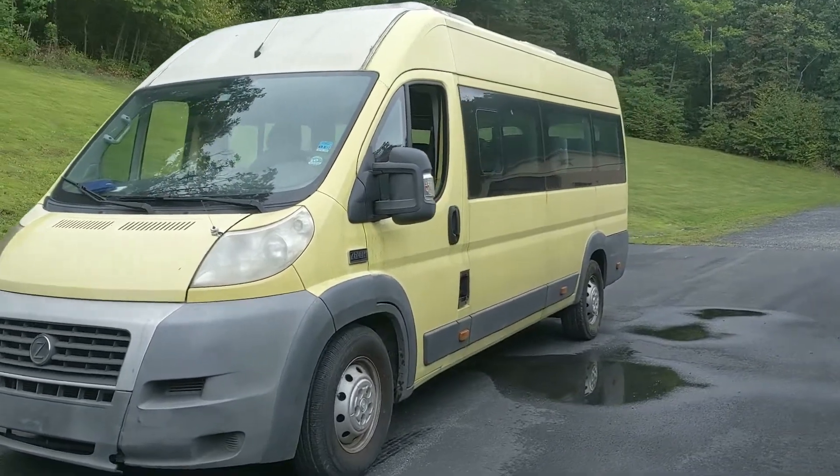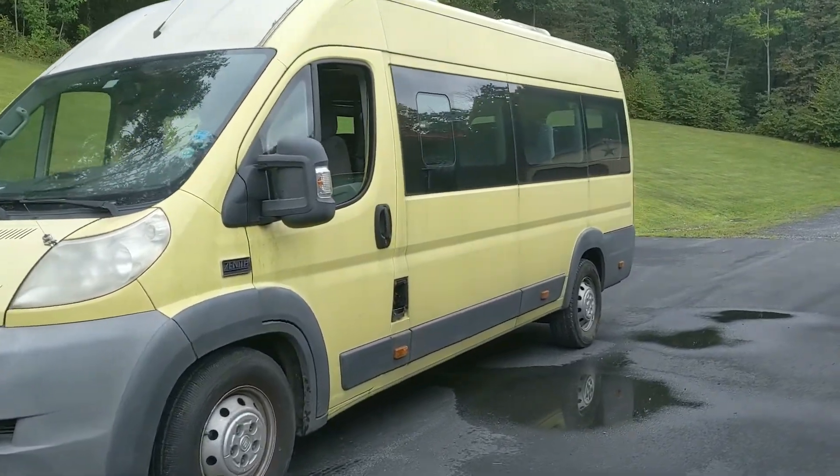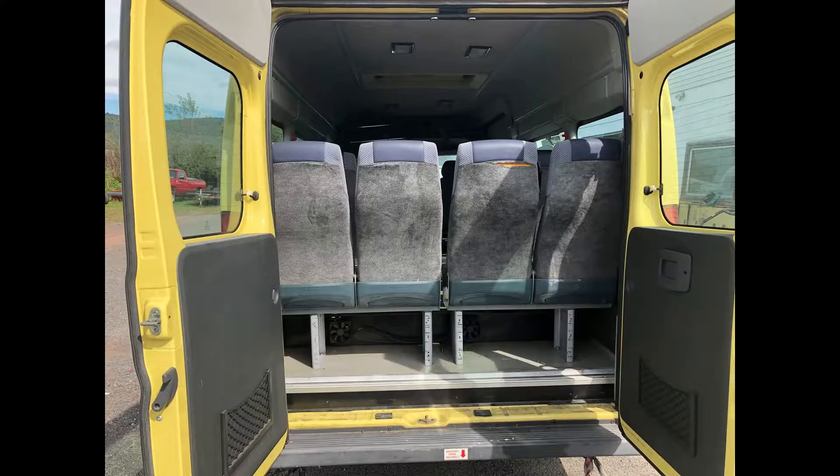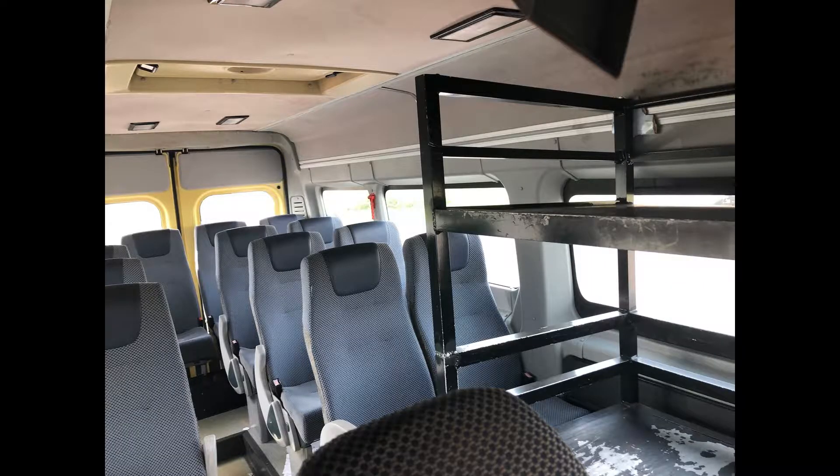It goes on for days, it's team colors. If we had even the slightest use for this thing, I'm all in. Unfortunately, it doesn't quite fit our program and we did buy it for the components, but what a great ride.